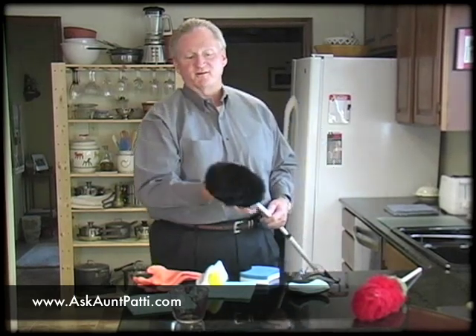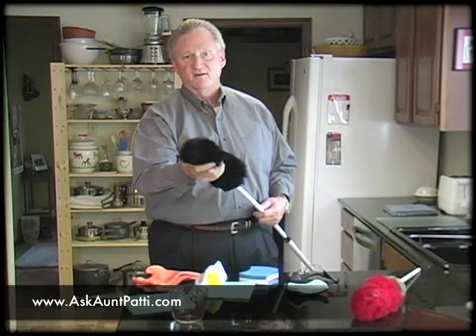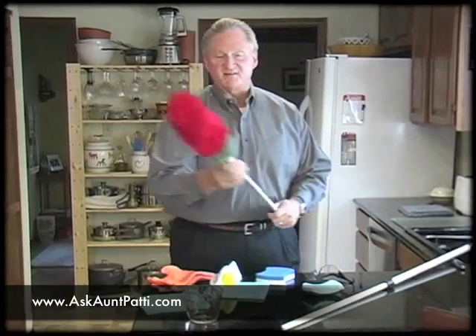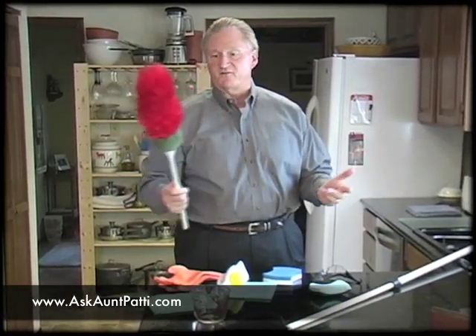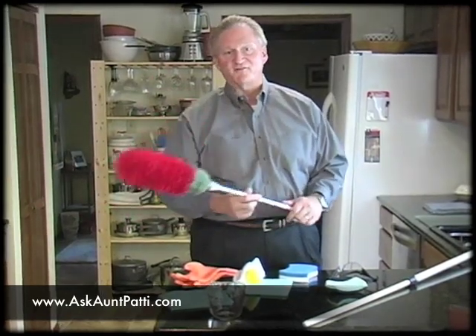After you wash it and it dries, the lambswool may be matted down — just roll it in your hands and it pops right out. This other one is the same product but without the extension handle, so if you want to dust your tables, this is a great lambswool duster. They're a little more than acrylic but they last a lot longer, and I find them indispensable tools when cleaning the house. Hope you found this information interesting and beneficial. Thanks for watching AskPatty.com.